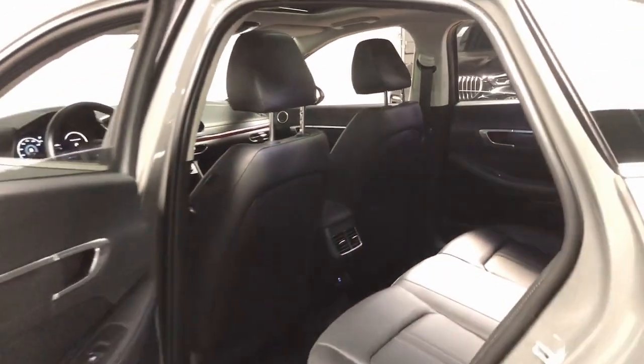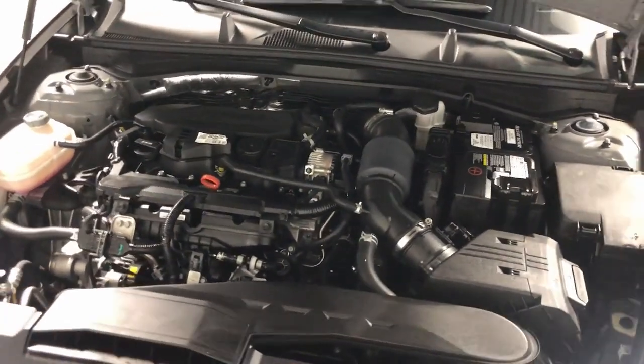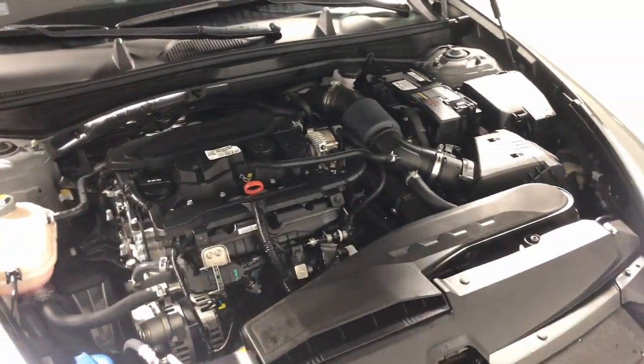Give your family the comfort they deserve when you travel in this refined, well-equipped Sonata. Come in for a fun and easy test drive — our team will make it the best part of your day.